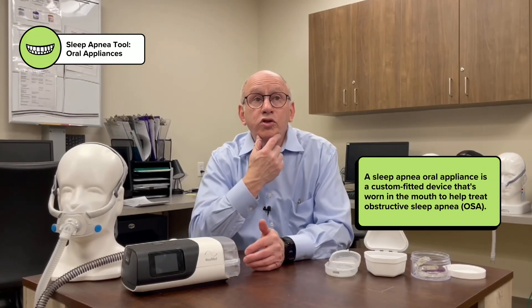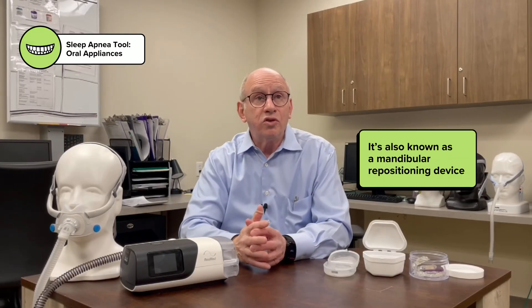The other option is an oral appliance, which is designed to hold your jaw forward so that the jaw and tongue can't slide back and cause the occlusions that create snoring and sleep-disordered breathing disruptions. You can get a mouthpiece that just holds the jaw in place or slightly forward.